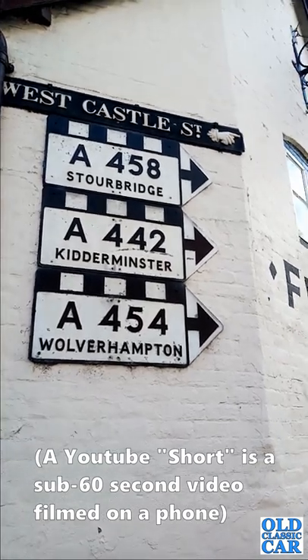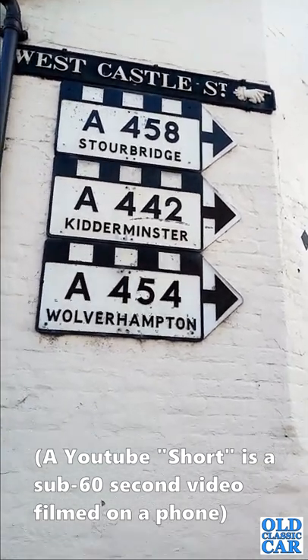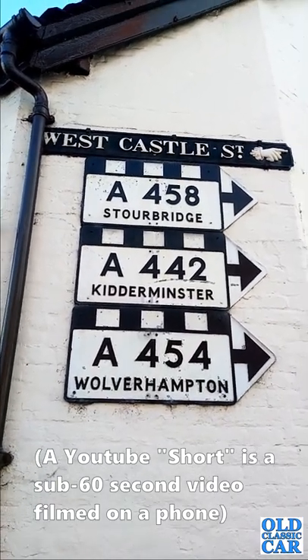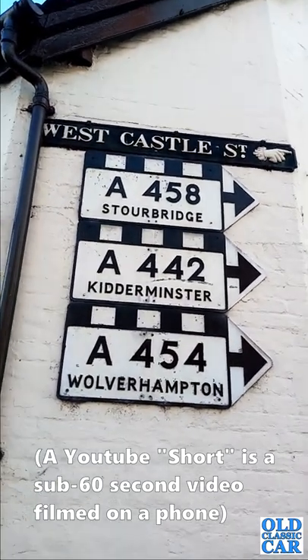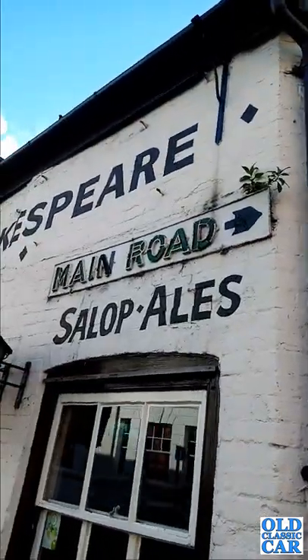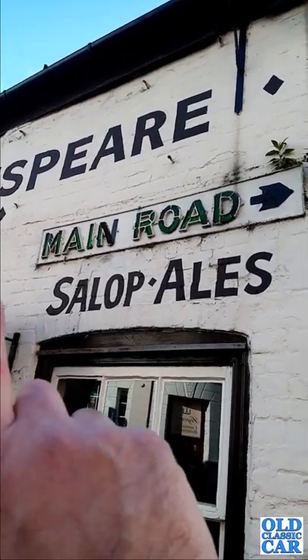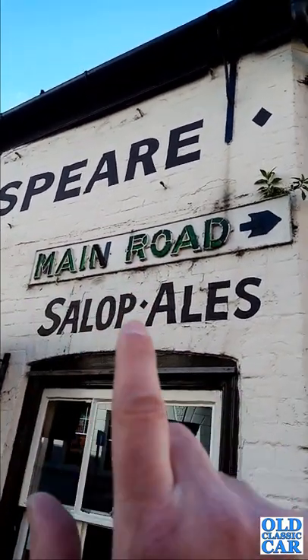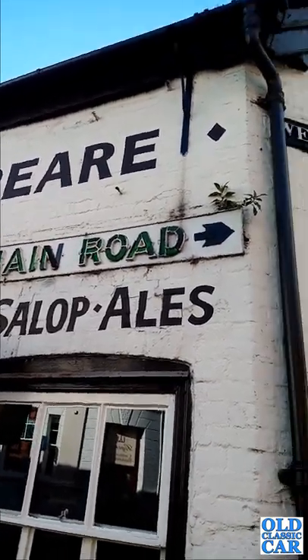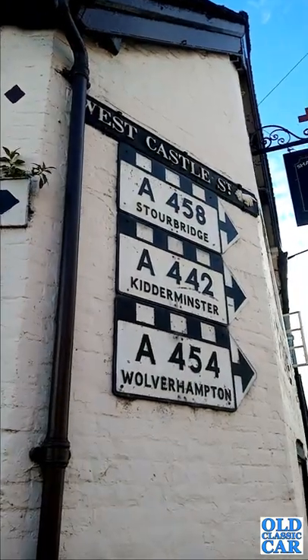For this YouTube short, we are in sunny Bridgnorth looking out for interesting old road signs. Here we've got a set of three fantastic old cast-iron street signs for Stourbridge, Kidderminster, and Wolverhampton. These are on the side of the Shakespeare Pub on West Castle Street, and just around the corner on the same building we've got this fantastic main road sign made up of small pieces of glass, presumably reflecting at night in the headlights of passing cars.